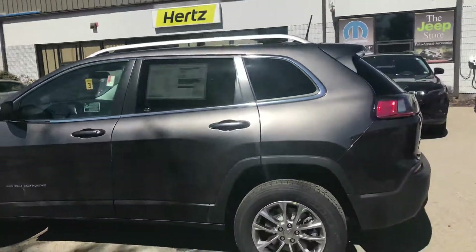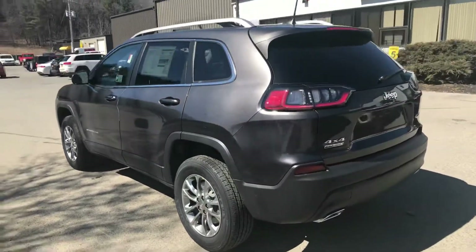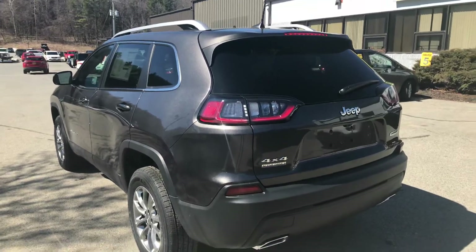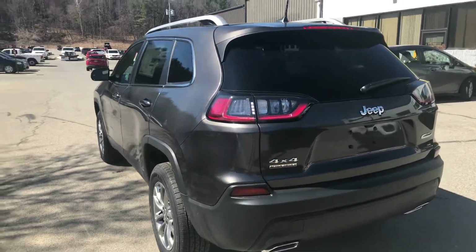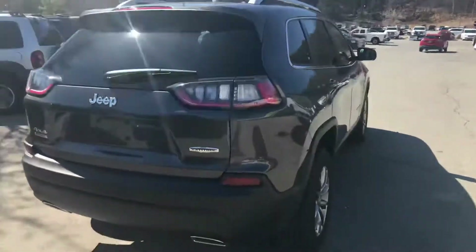It is actually one of my favorite vehicles. The back end is a little bit different — it's kind of similar to the other Jeep Cherokee and Jeep Compass. Some of the nice things about the 2019 redesign is they actually have a new engine.